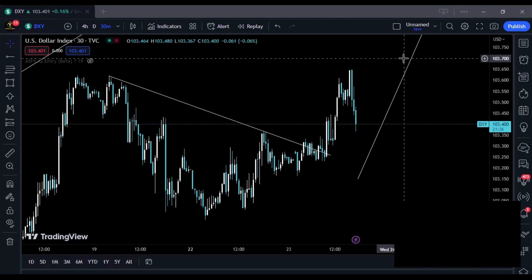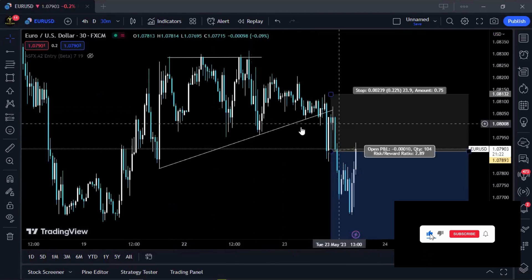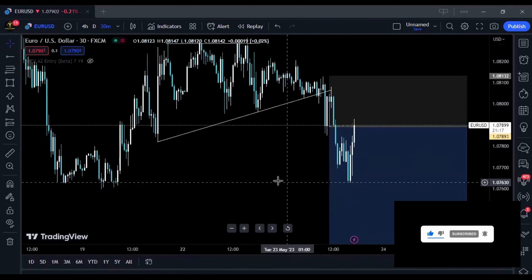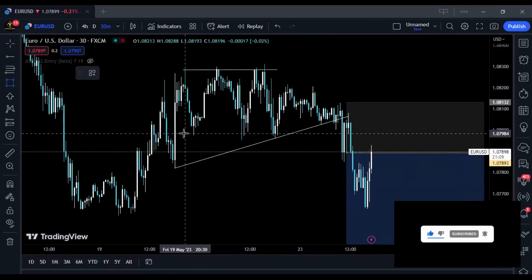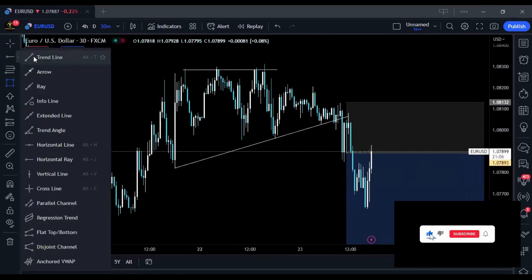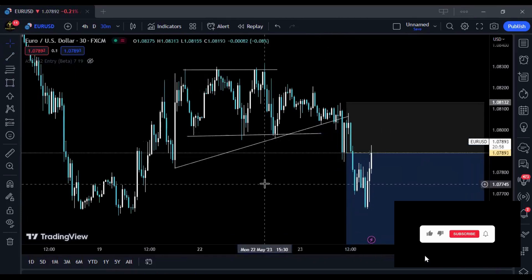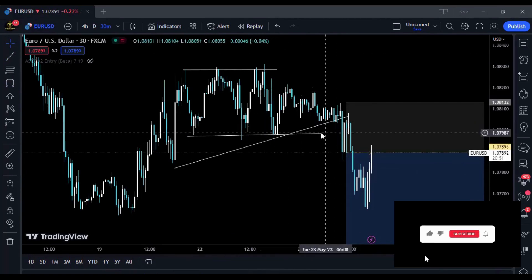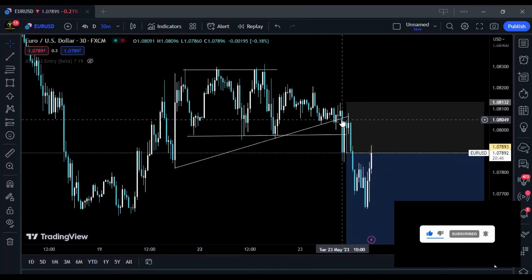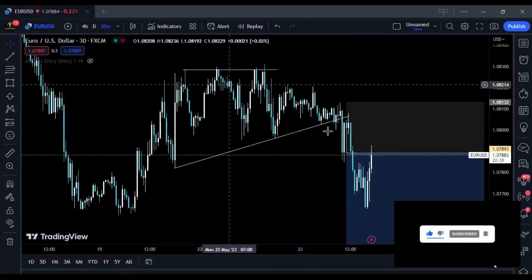The first trade we took was on EUR/USD — a sell trade. On the 30-minute chart, prices were ranging: high, low, high, low, high, low — not breaking above the high and not breaking below the low. Then prices came down and broke below that low with solid momentum during London session. I was like, okay, this is a hard breach given this momentum.